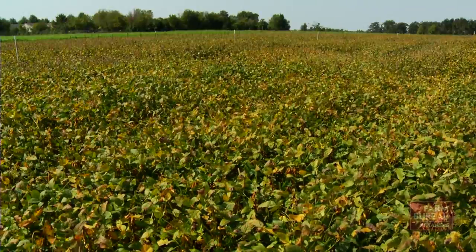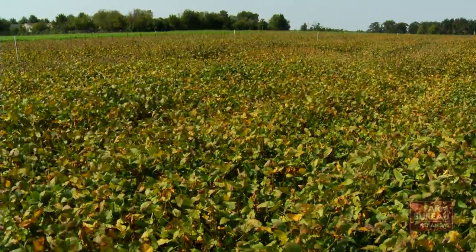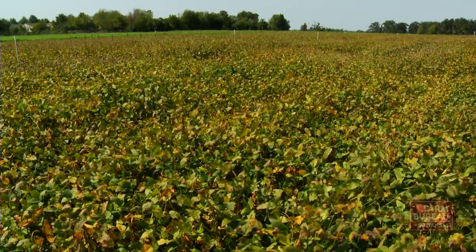Strip trials this summer on farms at England, Helena, and Newport produced yields of 86, 86, and 93 bushels per acre.